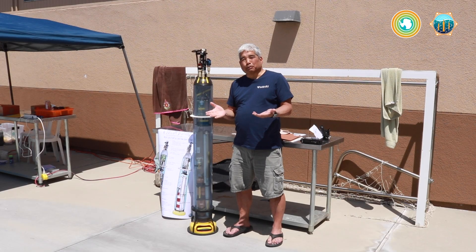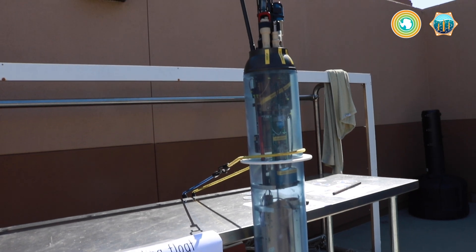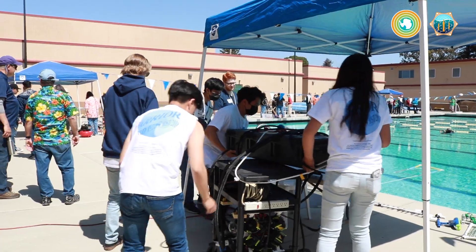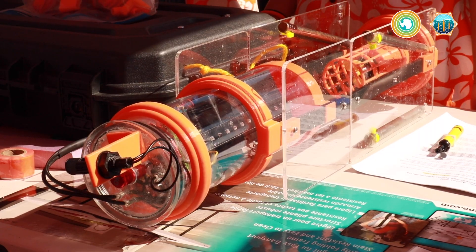Students today, as part of the MAIT competition, are building a simplified version of this — a vertical profiling float that is being deployed in the world ocean. We've got 30 teams here from the Central Coast and San Francisco Bay Area, and they are all competing and showcasing their innovations.